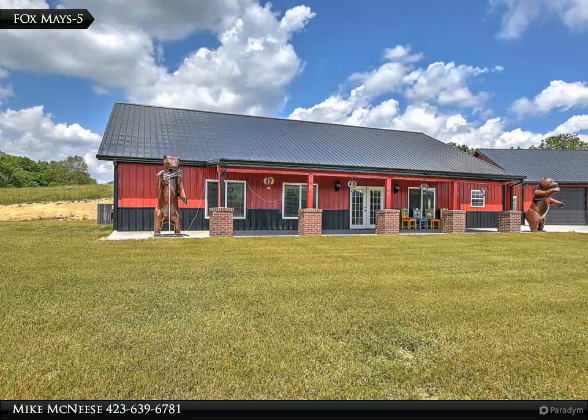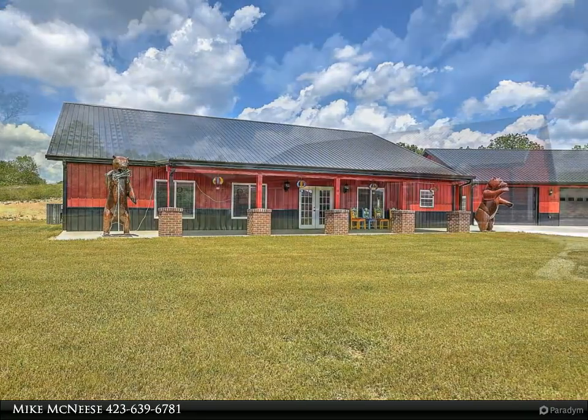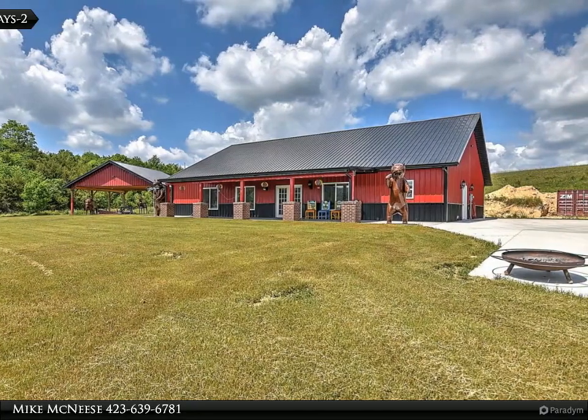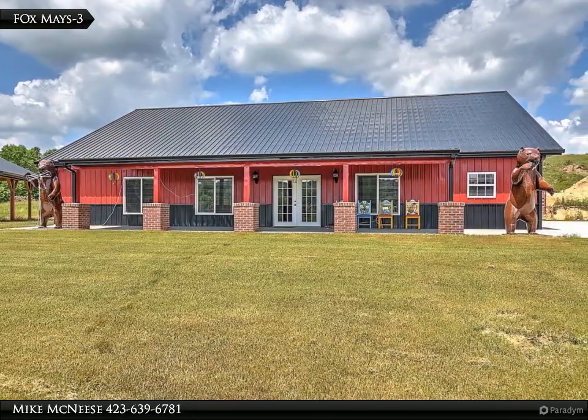Prepare to be amazed — this custom home is like no other. Set on 11-plus acres, the 3,000 square foot home features a three-car detached garage, pavilion, and panoramic hilltop mountain and countryside views. All one-level living in this huge open floor plan home.